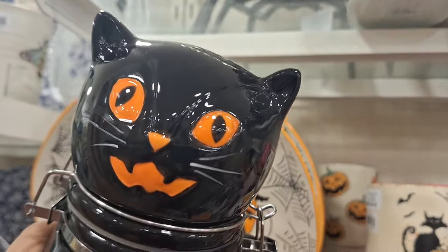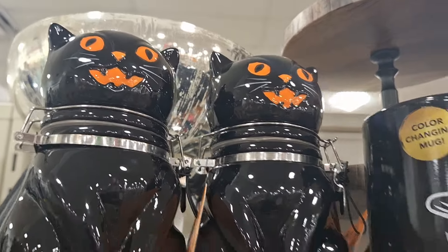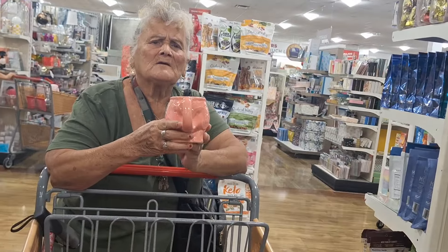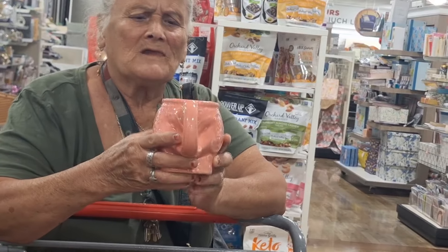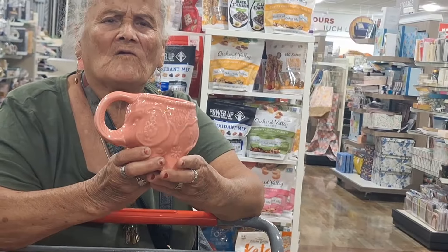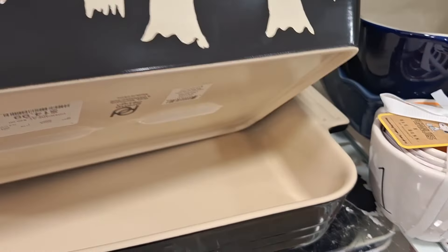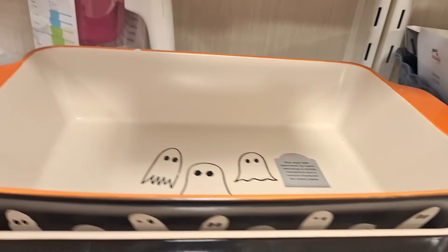$6.99 for this little canister with the cute cat — it kind of gives me Johanna Parker inspired look. And look at my mom, she's with her elephant mugs — she finds elephants everywhere we go. They have different dishware here — baking dishes with the little ghosties, $14.99, not too shabby.